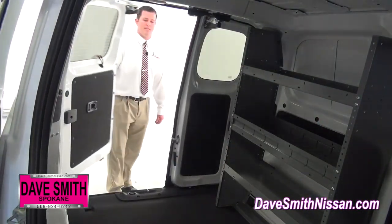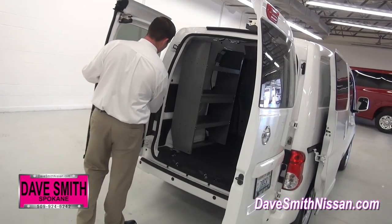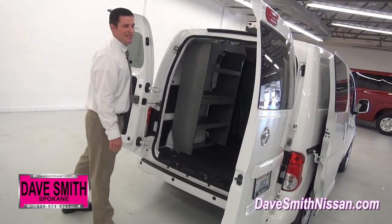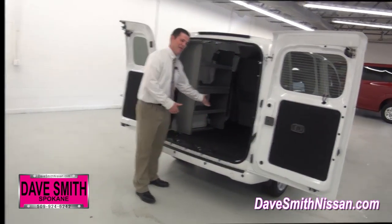Back here you've got the 60-40 split, just in case you don't want to open two doors on a busy street, or you can open them 180 degrees so you can get in there with a forklift, or so your guys loading up stuff in the back don't run into the doors.